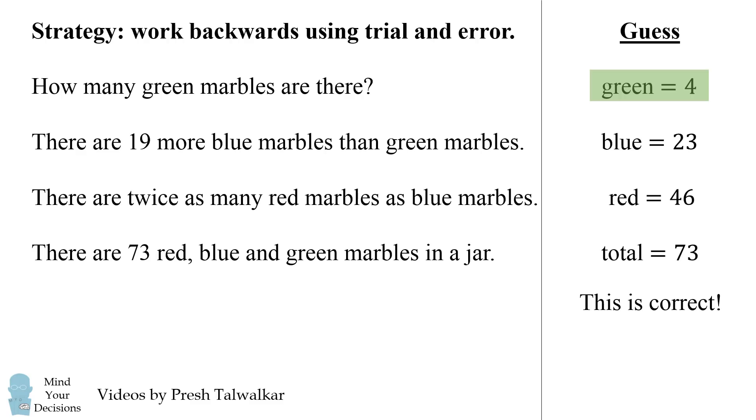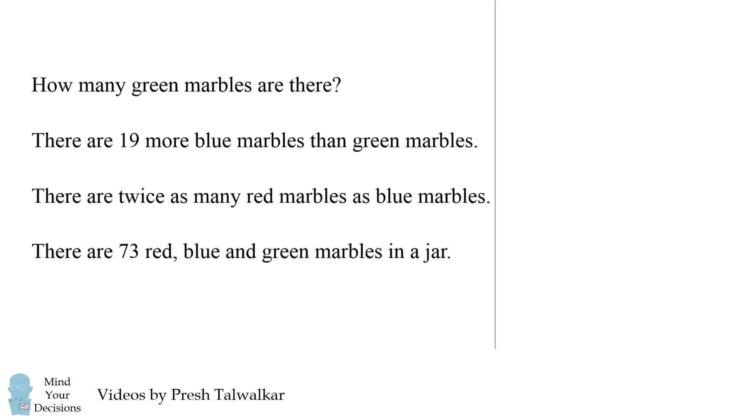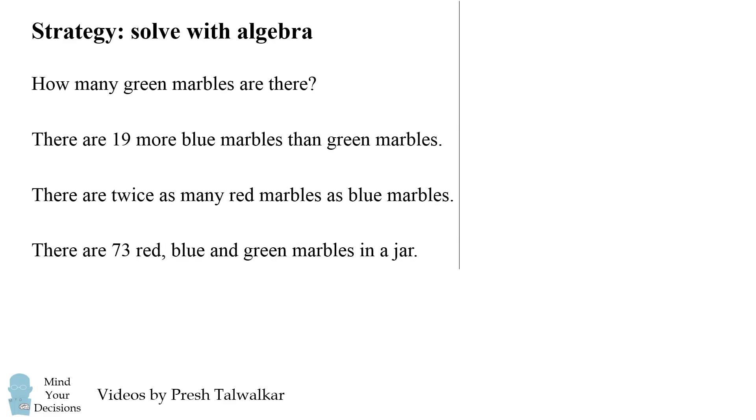Now this may seem like a strange way to solve this problem, but it's actually not that different from the way we would normally solve it using algebra. We would again work backwards from the last sentence. We would say that there are g green marbles, then there are 19 plus g, which is the number of blue marbles. Then we would say that r is equal to 2b, because red is equal to twice the number of blue marbles. At this step we would need to simplify.